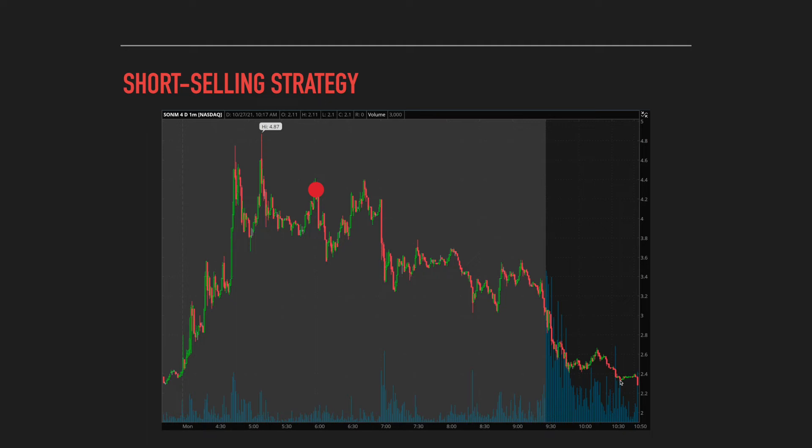Another great thing about this strategy is that there's always a clear and defined level of risk. If you're buying a stock at support, the common way to manage risk is to cut losses if the stock breaks below that support. The same concept applies to short selling: if you're shorting into a level of resistance, you'd want to cut losses if the stock breaks out above that resistance, since you lose money as the stock goes higher in a short position. In this SONM example, if the stock continued higher and broke above the previous high, that would signal the stock was still in an uptrend, and you'd want to cut losses and wait for a better short opportunity.